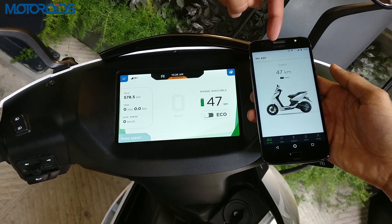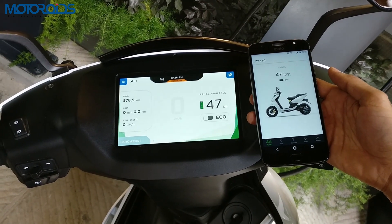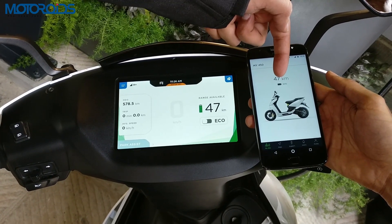For example, the range that your scooter has is displayed on your smartphone screen along with the battery percentage.